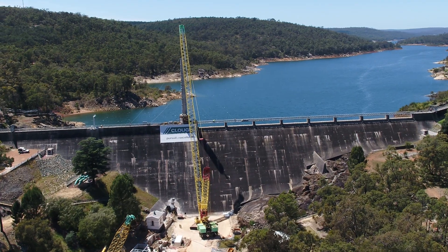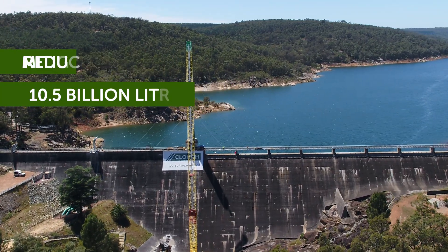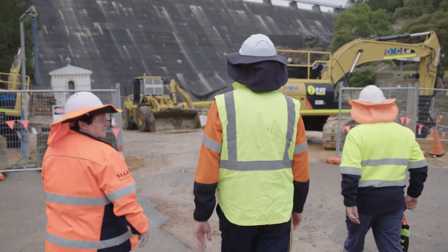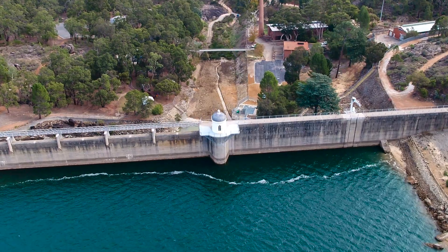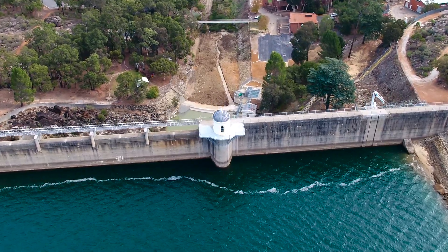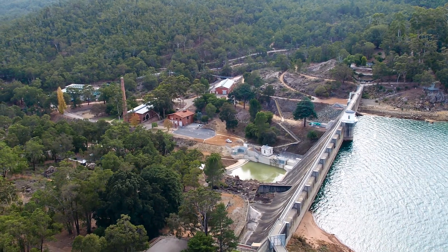Reducing the dam's dead storage by around 10.5 billion litres mitigates evaporation of approximately 1.5 billion litres per year, and extending the life of infrastructure and improving safety will successfully maintain the weir's vital role in supplying water to the goldfields and agricultural regions of Western Australia.